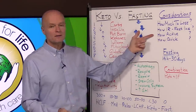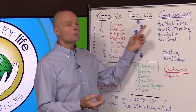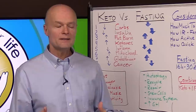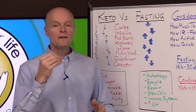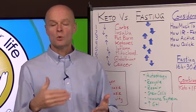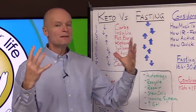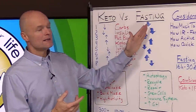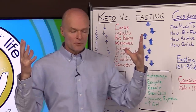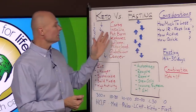Next consideration: how active are you? If your lifestyle requires a lot of physical activity through your job or hobbies, you may not be able to do much fasting. But if you have a sedentary desk job with occasional brief HIIT exercise or leisurely walks, there's no reason you shouldn't be able to fast for extended periods. Mental focus is typically better on both keto and fasting than on most standard diets, so many people notice better mental clarity and focus.